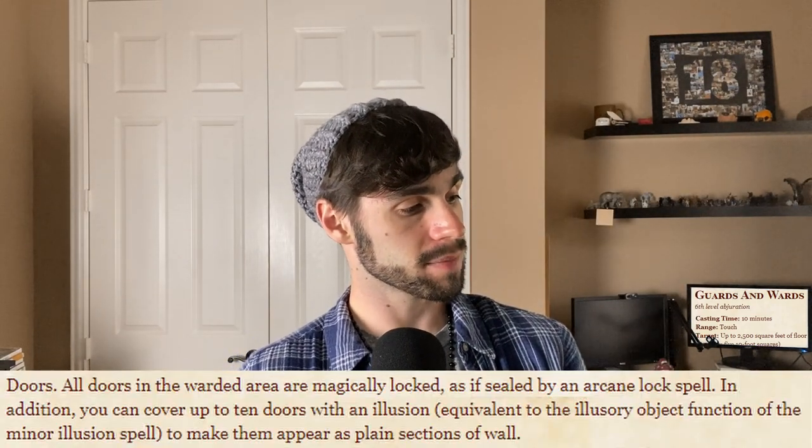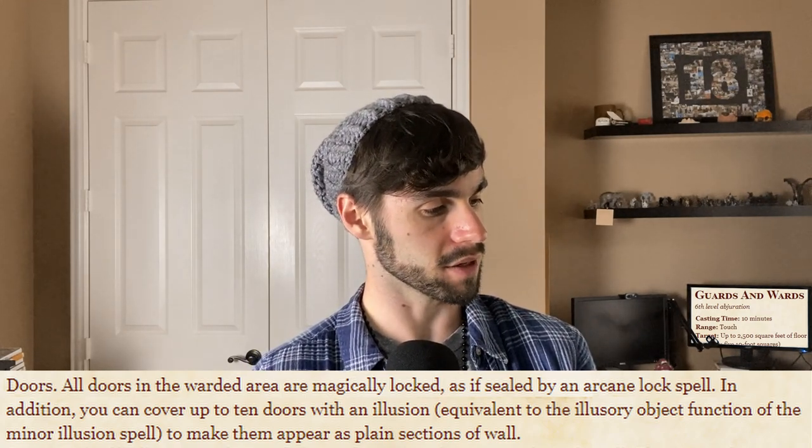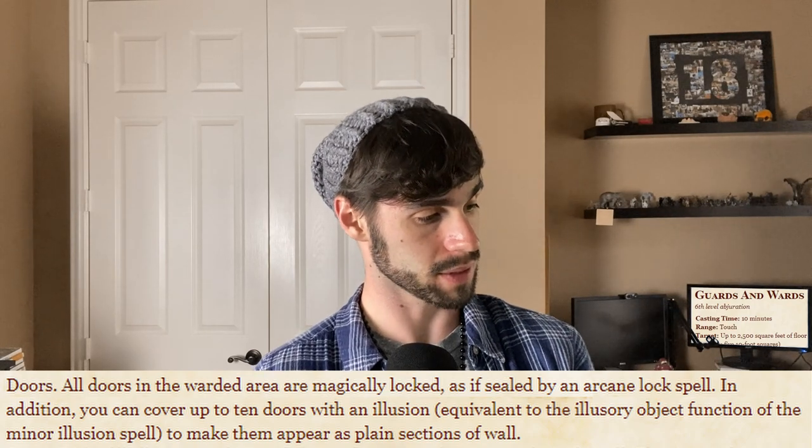Doors: all doors in the warded area are magically locked as if sealed by an Arcane Lock spell. In addition, you can cover up to 10 doors with an illusion equivalent to the illusory object function of Minor Illusion to make them appear as plain sections of wall. That's really good — you can set up Arcane Lock on a magnitude of doors built into the gold cost of this spell. Also, the 10 doors with the illusory object making them seem like part of the wall — false walls with an illusion you can only really tell with Detect Magic or physical touch. Hidden doors built into it instead of setting up a separate illusion spell, and you get 10 of those. This is baked into the base casting.